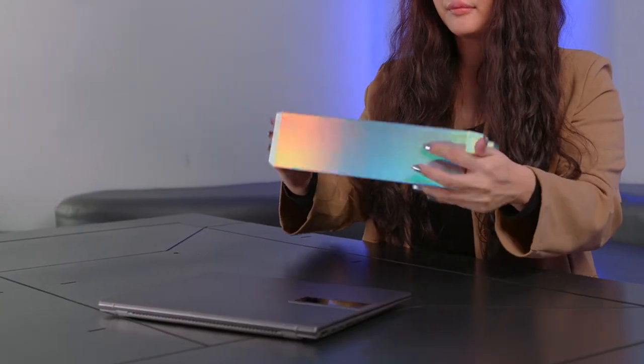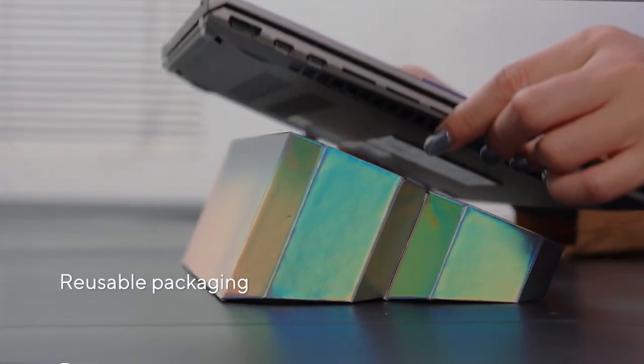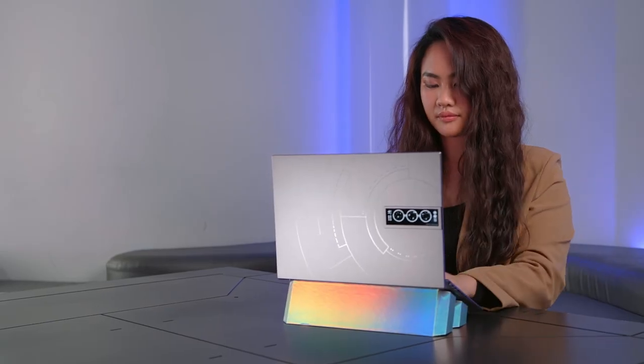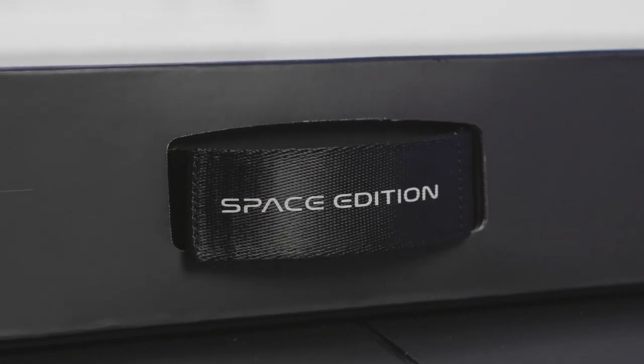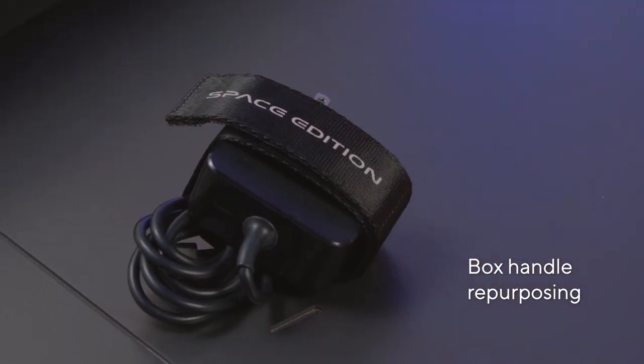With our continued focus on sustainability, you can turn the accessories box into a laptop stand for an ergonomic 23-degree typing angle. In addition, the box handle can be reused as a cable tie to keep your setup clean and organized. Environmental and packaging waste reduction are a big focus for the ZenBook series, to remind us that even when we aspire to reach for the stars, we must also continue to be conscious of our impact on our planet.